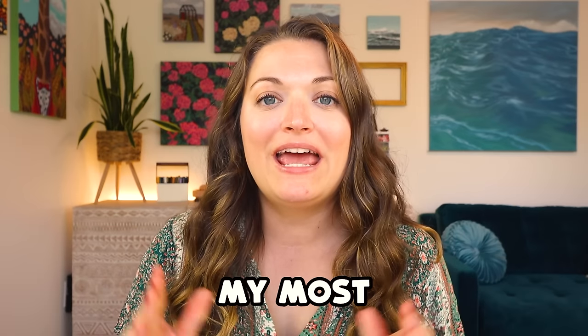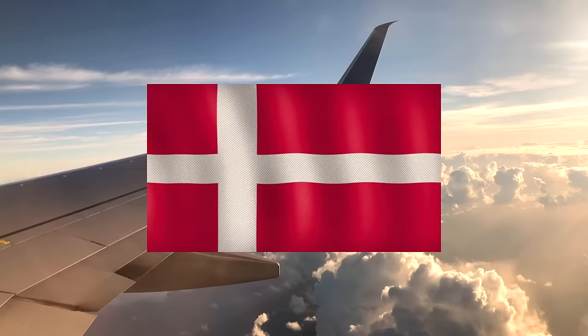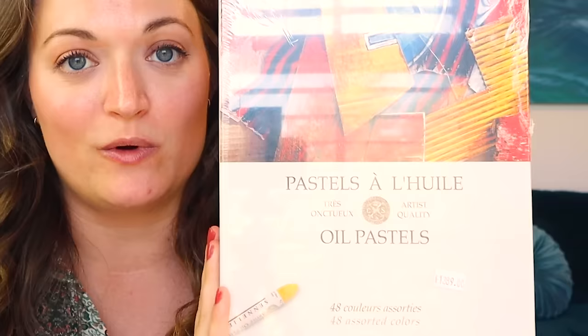I just purchased my most hated art supply from another country. Before we dive into this, I have some explaining to do. I just got back from a two-week trip through Denmark, Norway, and Sweden, and in all three places I stumbled across some art shops. Today we are testing art supplies from Norway. And while I was there, I saw my most hated art supply — oil pastels.